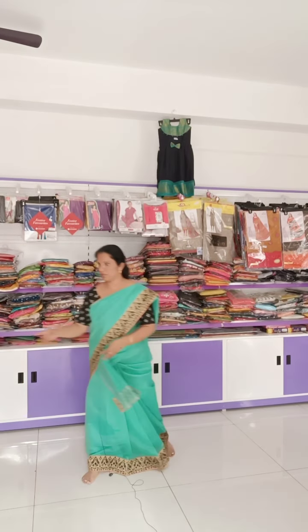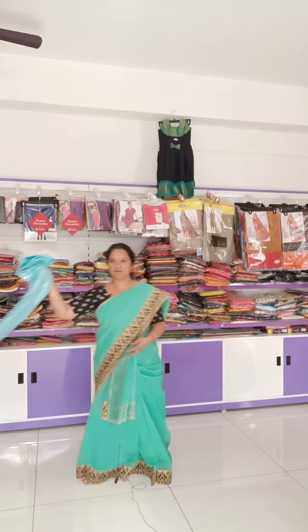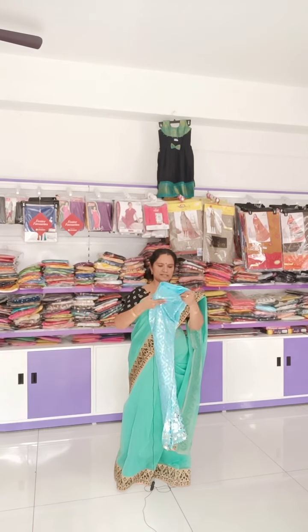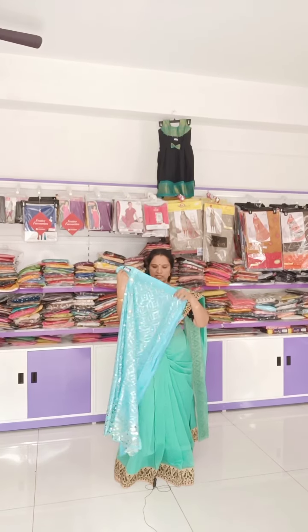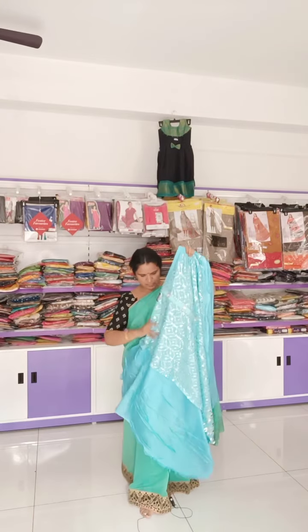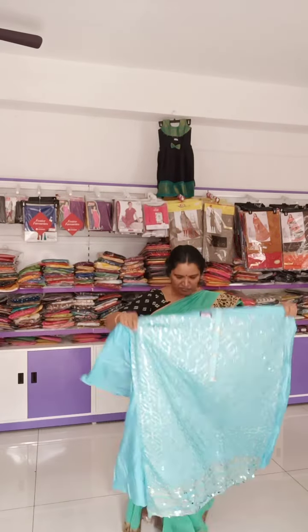The next item is a beautiful sky blue color, full of works exclusively for function wear and reception wear. Every shade of sky blue with full silver pattern sequence works, big lining, silver pattern all over the body with silver pattern sequence work.